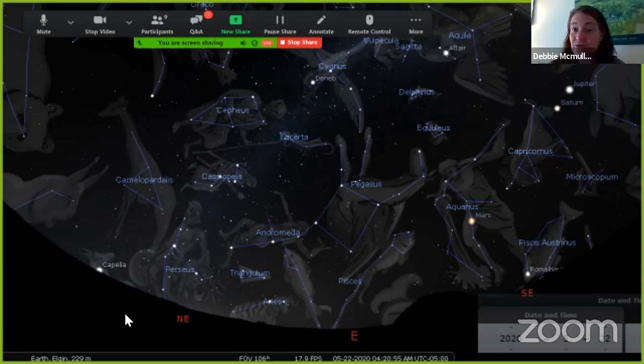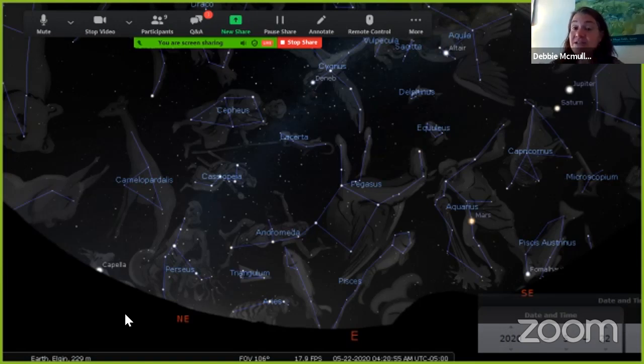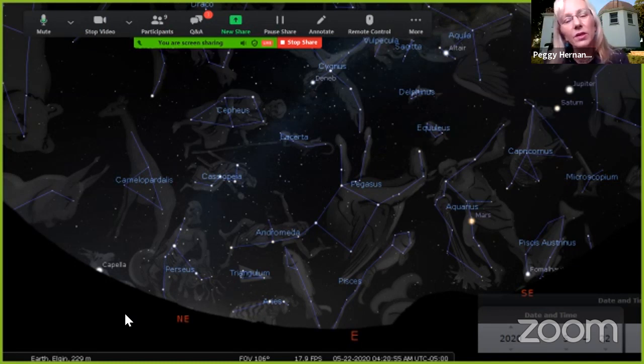A student is wondering if we would ever find any new constellations. I don't think we will. As humans, we've been studying the sky ever since there have been humans. If you break the sky into sections — kind of like how the U.S. is broken into states — the whole sky is already broken up into 88 constellations. There's no section of the sky that humans haven't looked at.